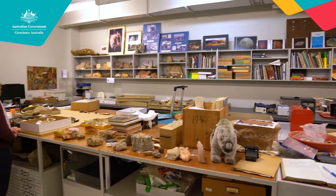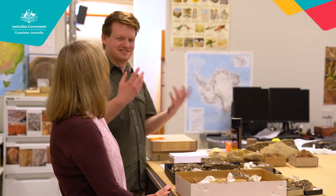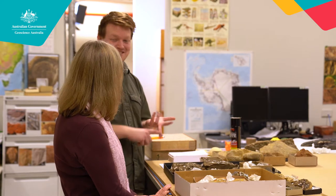Hi, I'm Shona from Geoscience Australia. Today we're visiting the National Mineral and Fossil Collection and we're down in a room in the basement where most of it is stored. This is a place that visitors don't normally get to see. I have Josh with me today and he's going to help us learn more about fossils.